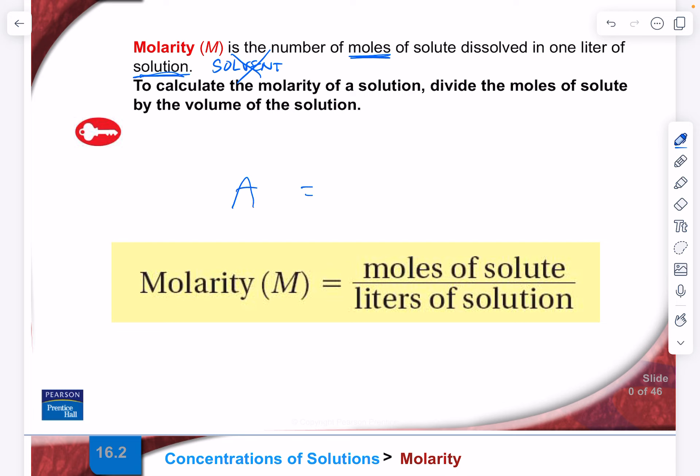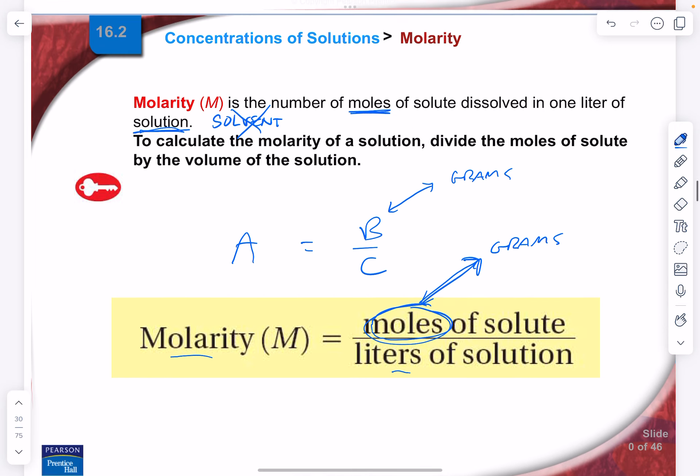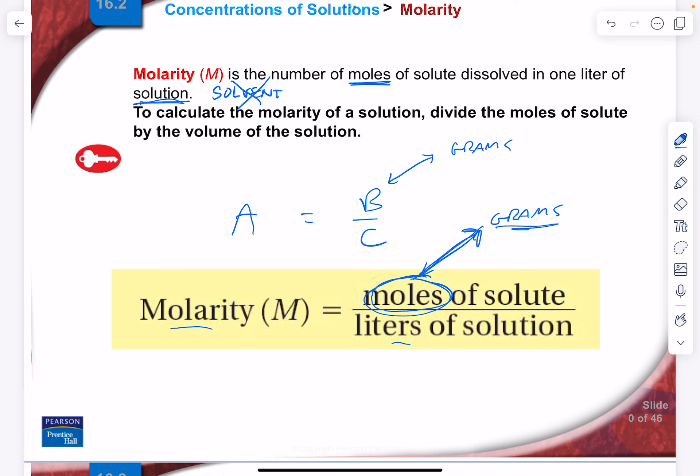Molarity is a simple ratio: M equals moles divided by liters. On a test or homework, if you're given any two of those values, you should be able to find the third. In chemistry, because we're talking about moles, we very often have to go from grams. So if we're solving for moles, we can convert moles into grams using the molar mass from the periodic table — or, if we're finding molarity or volume and we're given grams, we convert grams into moles first.